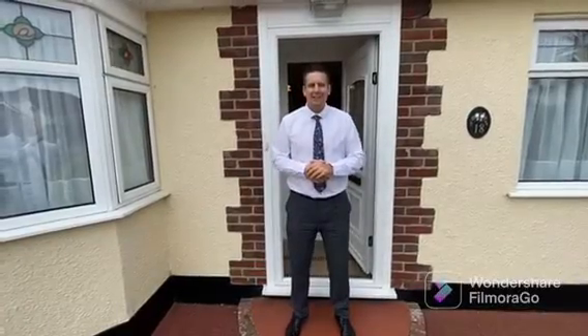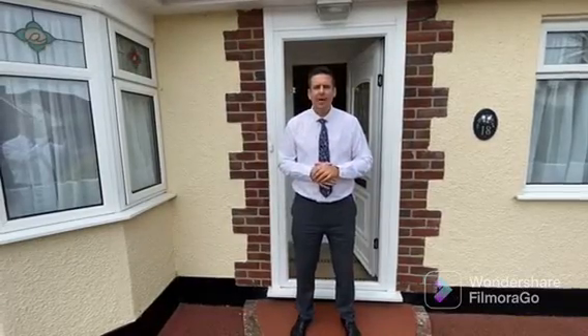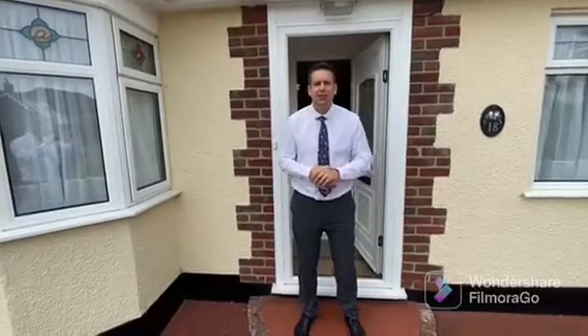Hi, I'm Mark from Dreams Estate Agents, and we're here today at this substantial three-bedroom detached bungalow in Coventry Gardens, Belting. Let's take a look around.